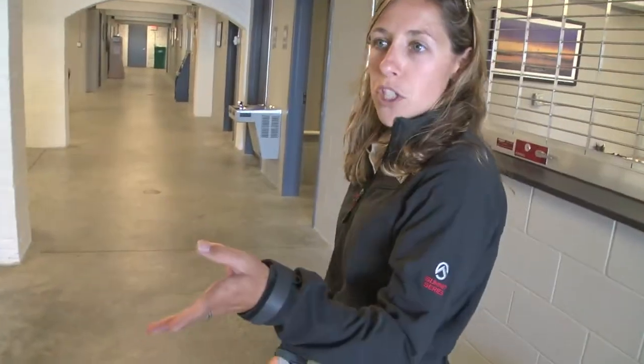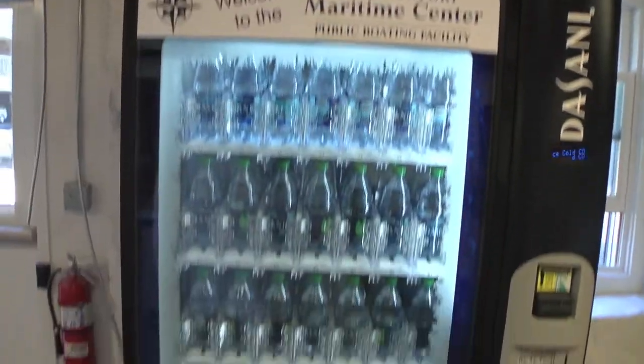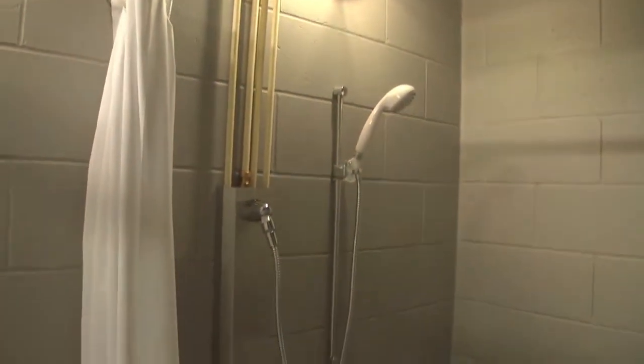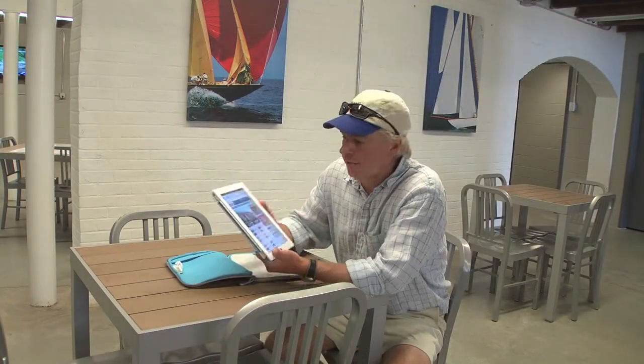In the lounge area we have vending machines, ice, and a change machine for the showers — for quarters. There's also an ATM machine. Another cool thing about the Maritime Center is free Wi-Fi, so you can check in with Boating Local while you're staying here.